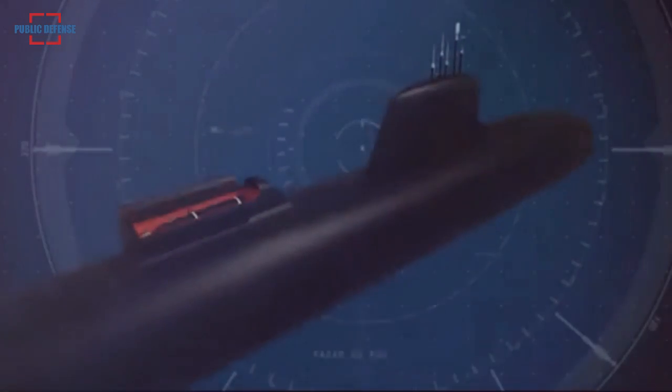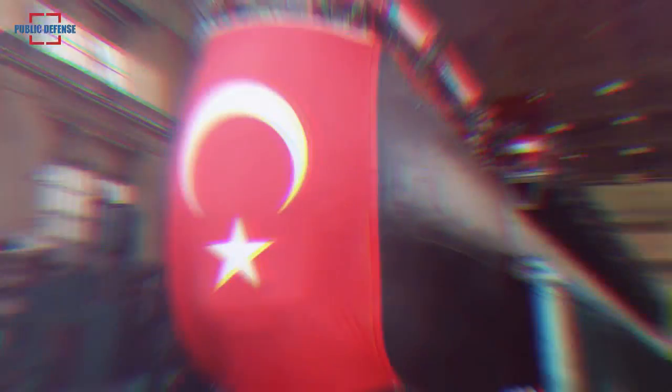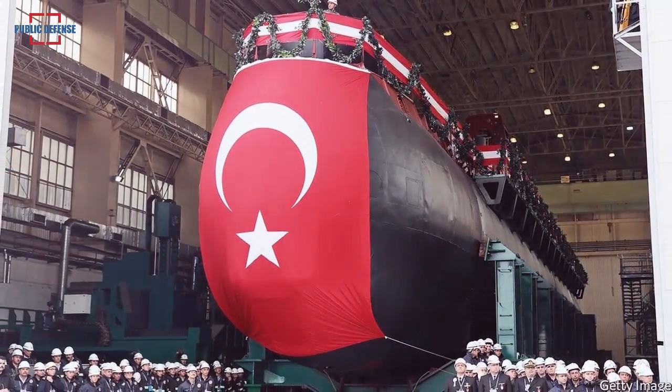Thanks to Section 50 being produced, the Reis-class submarines are armed with 533mm torpedo tubes. Within the scope of the project, deliveries of the Reis-class submarines will begin in 2022.